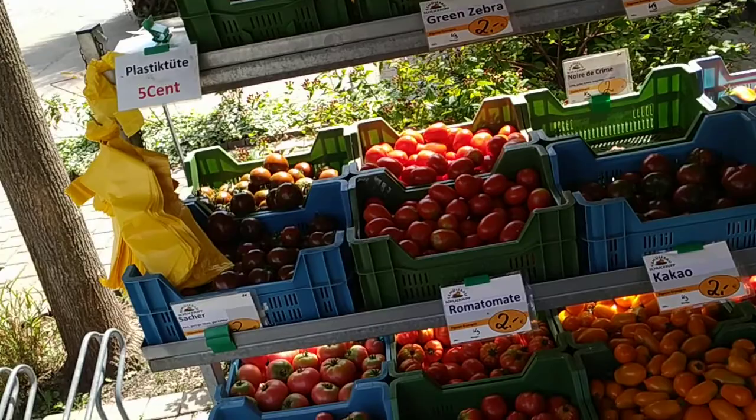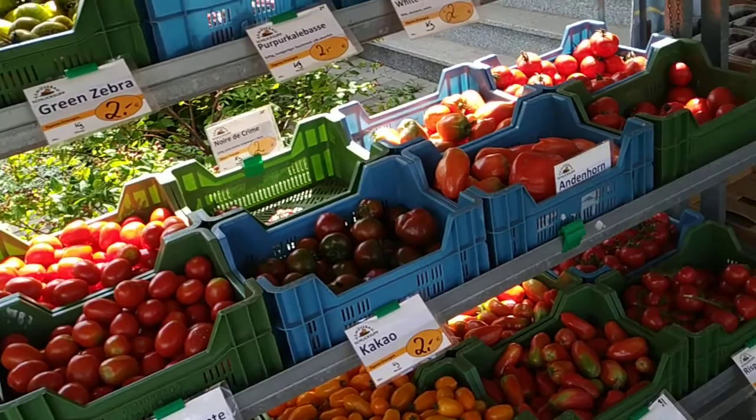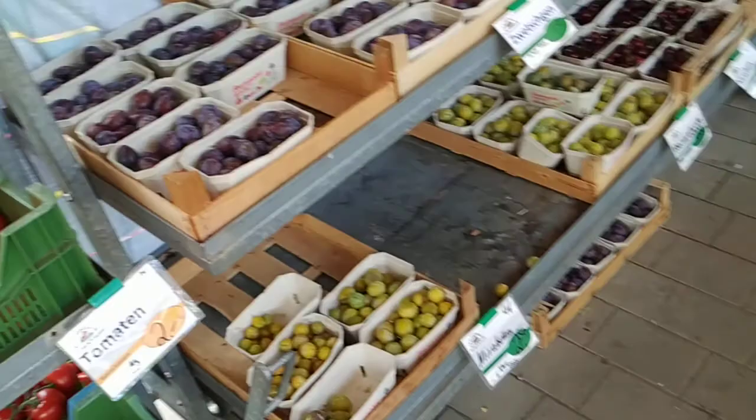This is the shop of the Schlicksup farm, one of the bigger fruit and veg shops here in Handschuhsheim, Heidelberg. Let's see what they have. I made a separate video about the tomatoes — I counted 33 tomato varieties just on those two stalls here.